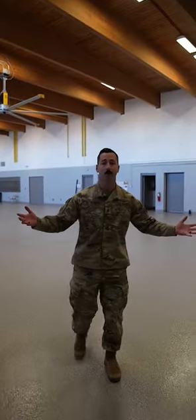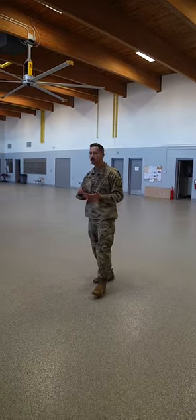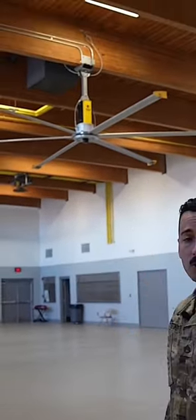So follow me this way. As you can see, we went with the open concept for this main room right here — this is where we do all of our activities: cleaning weapons, working out, eating MREs, whatever.